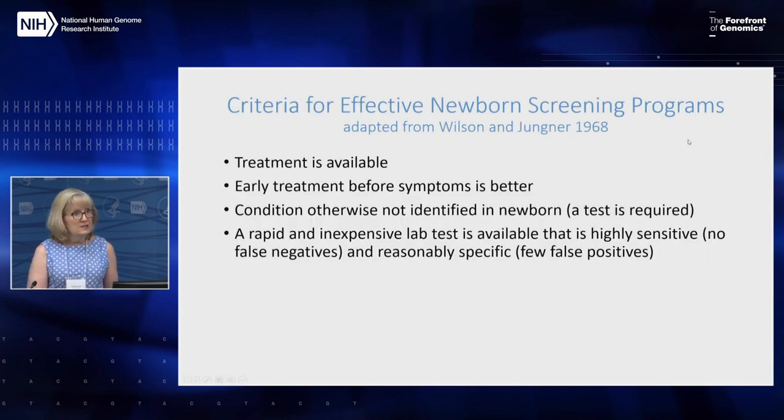The criteria for deciding what conditions should be screened for has been taken from criteria originally published by Wilson and Jungner in 1968. It includes that there is a treatment available, that early treatment before symptoms appear is better, that the condition otherwise would not be identifiable in a newborn so a test is required, and that you need a rapid and inexpensive lab test that's highly sensitive — no false negatives — and reasonably specific, with few if any false positives.